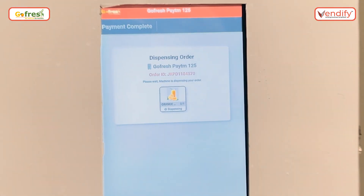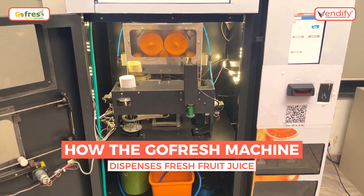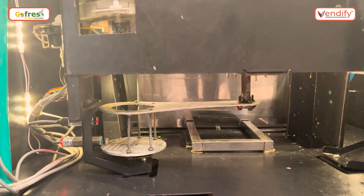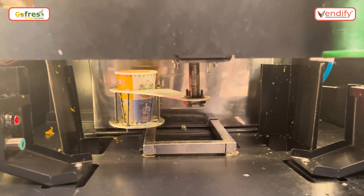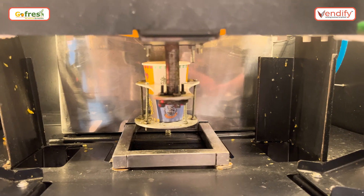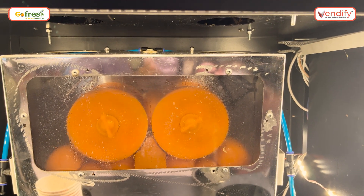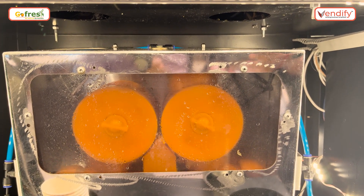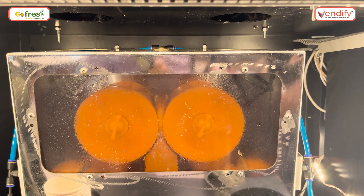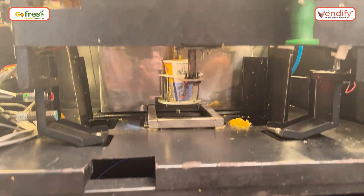Now the order is getting dispensed. We can see the glass getting dispensed from the automatic glass dispenser and it's moving towards the juicer. Once it reaches the juicer, the fresh oranges are coming from the feeding unit. We can see the oranges coming from above going into the squeezing unit. Now we can see the juice coming from the juicer.